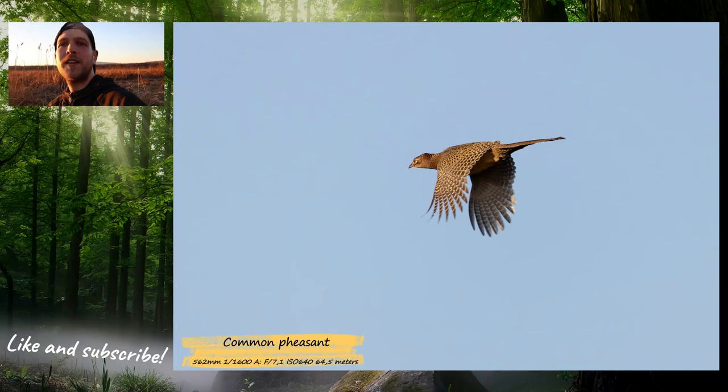Then I went around that big field and I scared a common pheasant, a female one. It flew away and I took some pictures of it. Then I was approaching that part of the field where there is kind of a small swamp.